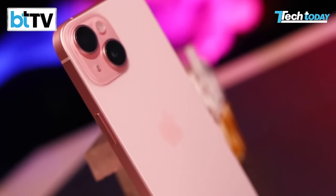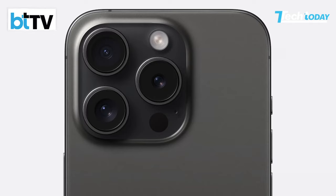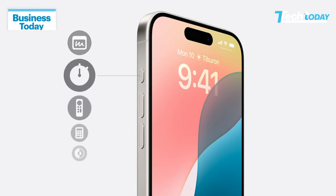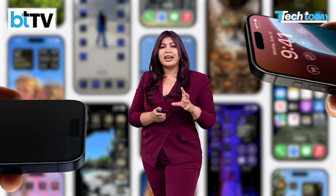Reports also suggest a reworked camera placement for the regular models, switching back to a vertical arrangement. This could be so that all four models can shoot spatial content for Apple Vision Pro. Last year's action button on the Pros could make its way to all four models, which could spell the end of the mute switch.